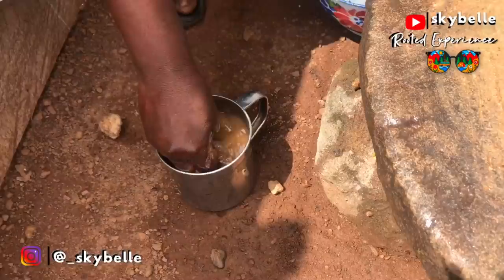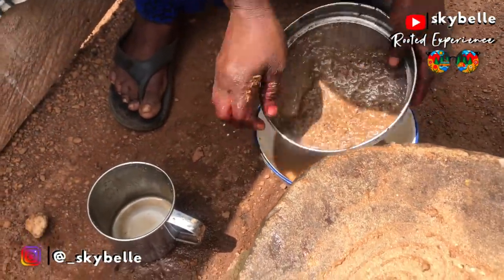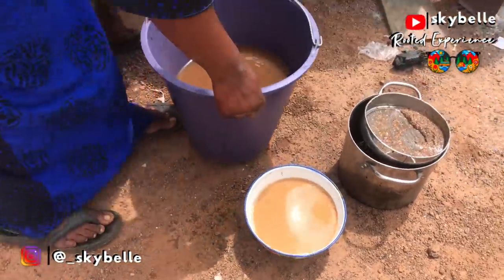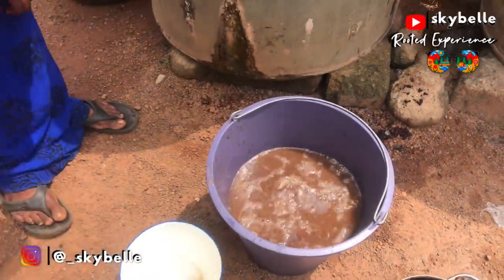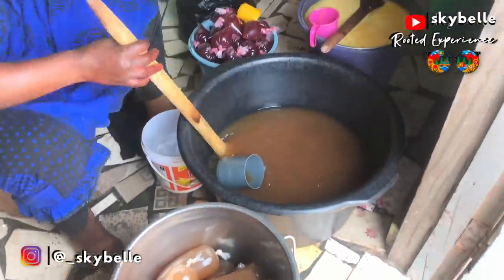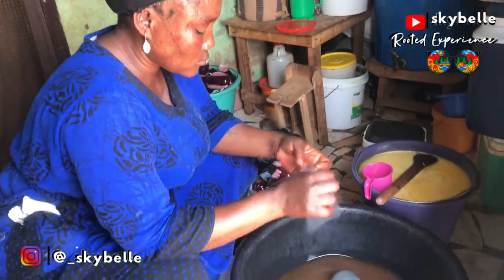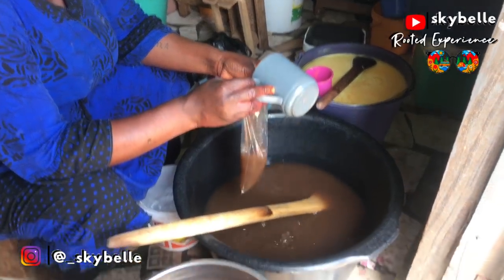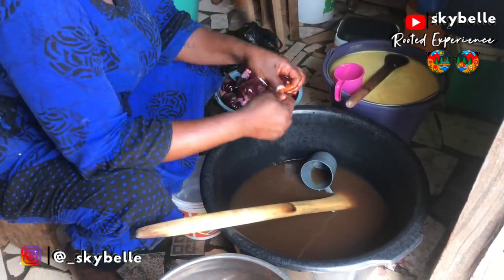Going around the village, I observed that people barely have enough money to afford luxuries like soft drinks that cost one cedi — about 17 cents — or more, so they heavily consume these locally made drinks. This beautiful woman sells Poha at home as her business, alongside another drink called Sobodo and another called ice cream. She had already completed the preparation so I wasn't able to capture that, but this is how the local Coca-Cola is made.